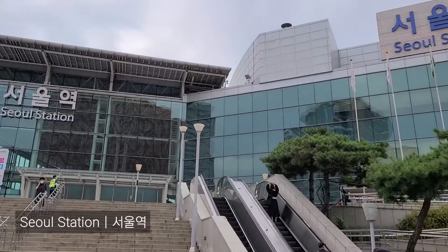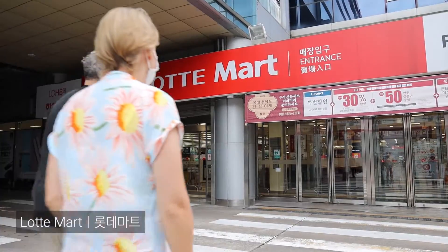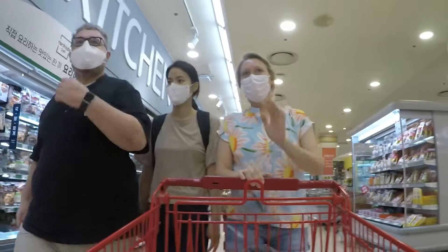For the ingredients of the day, we stopped by the nearest Lotte Mart at Seoul Station. And this one is amazing because it's one of the biggest — it's huge, has two floors, and you can find all kinds of products.